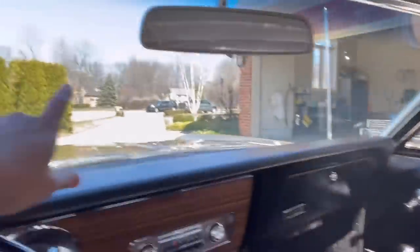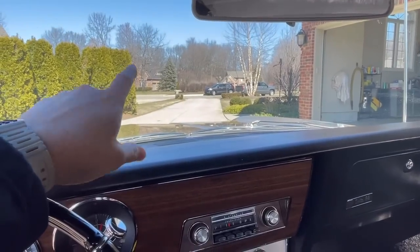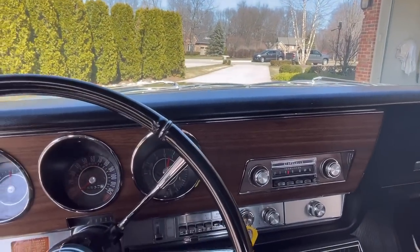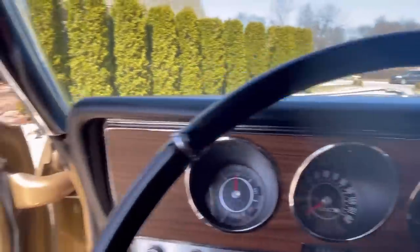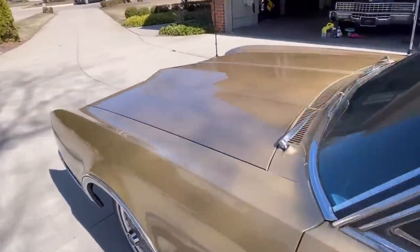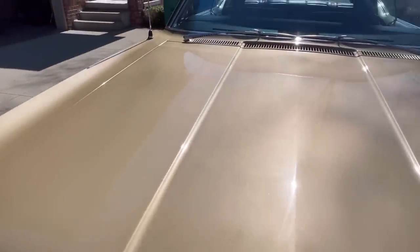This is a tinted windshield — not tinted glass overall, just a tinted windshield. It does have power steering and power brakes. Let's take a look under the hood. This car has the optional no-cost economy V8 engine, which came standard if you got a manual transmission. It's the lower compression engine.